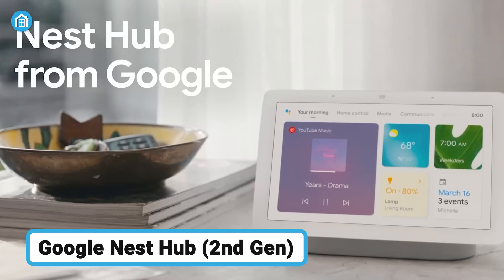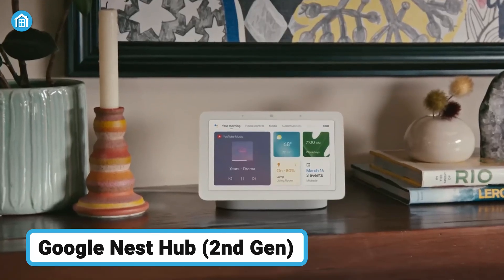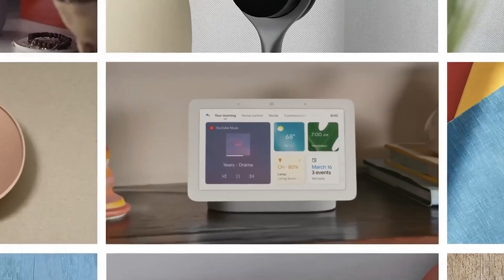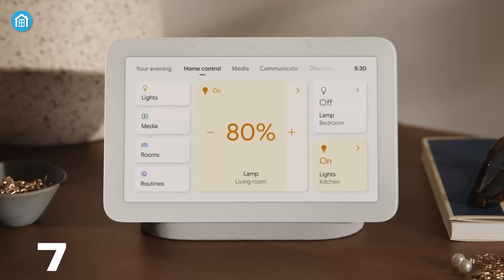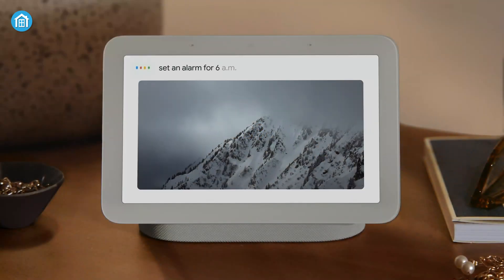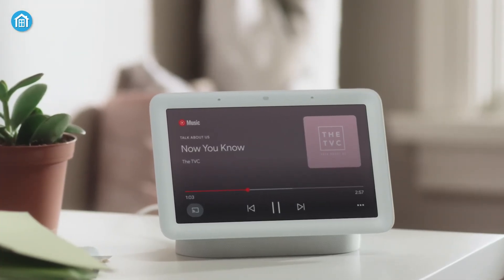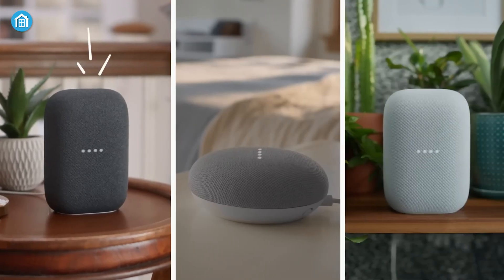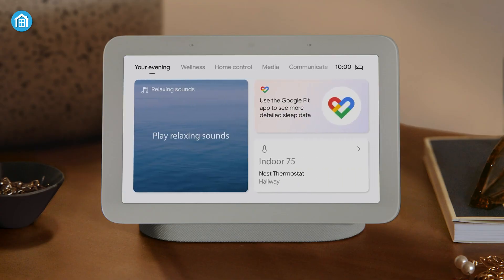Finally, the Google Nest Hub second generation — a smart display that does more than just control devices; it enhances your lifestyle with entertainment and wellness features. The Nest Hub's 7-inch touchscreen provides easy access to smart device controls, and it can do everything a typical smart speaker can do: stream music, control home devices, set reminders, check information, play the news, and so on.